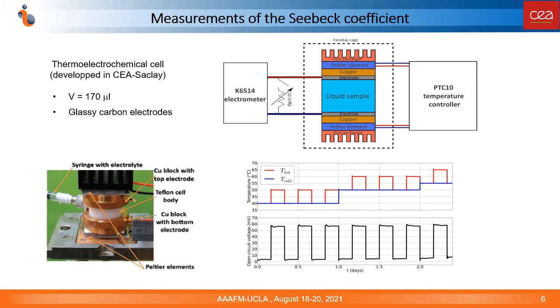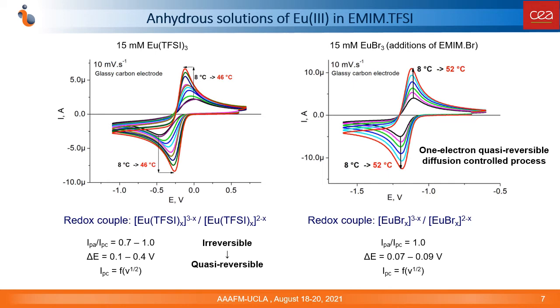The measurements of the Seebeck coefficient were done in a homemade small-volume thermocell with glassy-carbon electrodes. In a typical experiment, the cell was positioned vertically — the upper electrode was heated and the bottom electrode was cooled. The cell was placed in a Faraday cage to minimize electrical noise. The open-circuit voltage was recorded by means of a high-input impedance electrometer. Measurements were carried out over several days, and the applied temperature gradient across the cell was between 5 and 20 degrees. We also performed electrochemical characterization to detect undesired processes and to obtain data on electrochemical kinetics and diffusion transport of europium species.